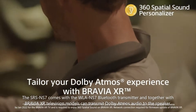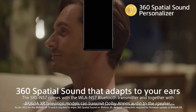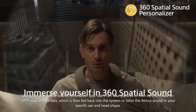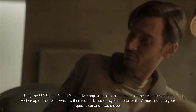The SRS-NS7 comes with a WLAN-S7 Bluetooth transmitter and, together with Bravia XR television models, can transmit Dolby Atmos audio to the speaker. Using the 360 Spatial Sound Personalizer app, users can take pictures of their ears to create an HRTF map, which is then fed back into the system to tailor the Atmos sound to their specific ear and head shape.